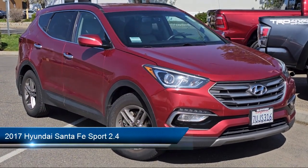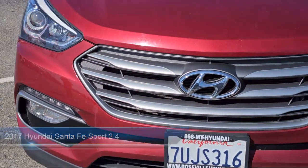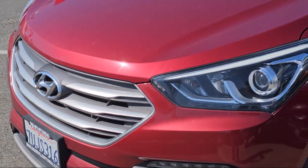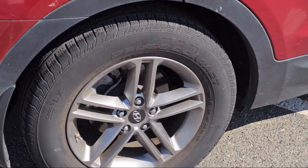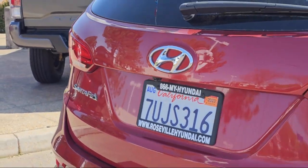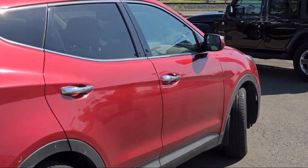It comes equipped with rear view camera, stain resistant cloth seating surfaces, Sirius XM satellite radio, keyless entry, alloy wheels, rear spoiler, outside temperature display, speed sensing steering, rear seat center armrest, steering wheel controls, and has less than 50,000 miles on the odometer.